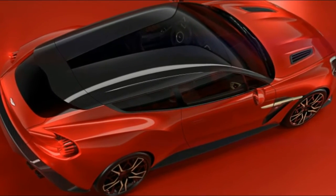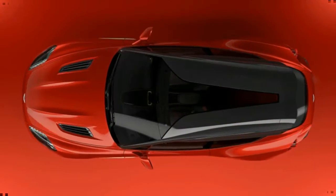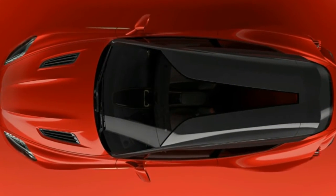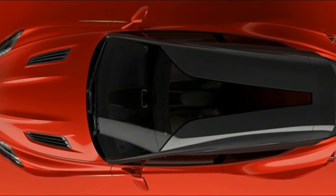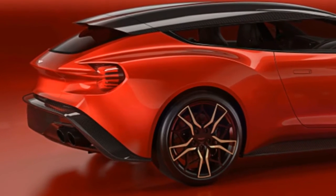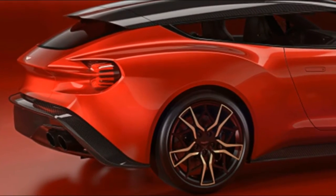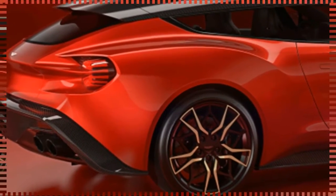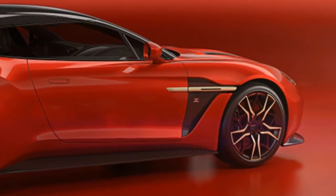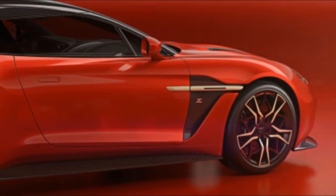Were it not for the reverence paid to a Zagato and the tiny production run, we'd expect to see the shooting brake frolicking through expensive enclaves just as often as a Ferrari GTC4 Lusso. Aston Martin's 580-horsepower V12 provides useful intent up front, while a luxuriously trimmed rear cabin area with tailored luggage carries its weight in back.